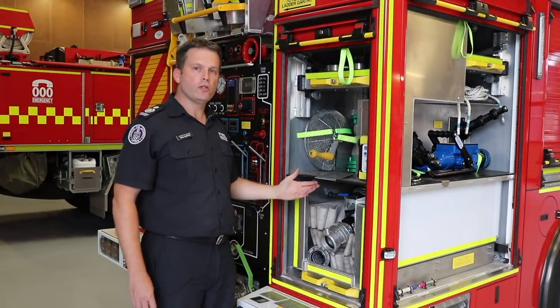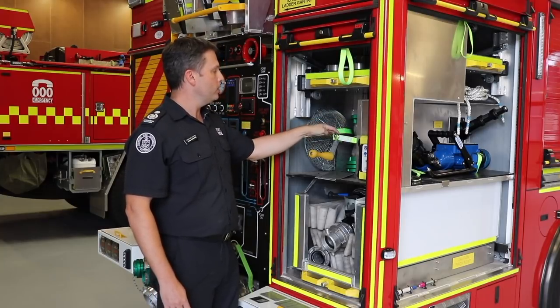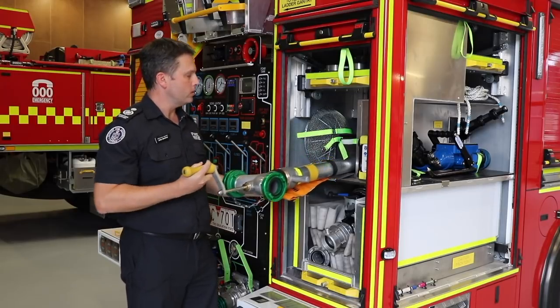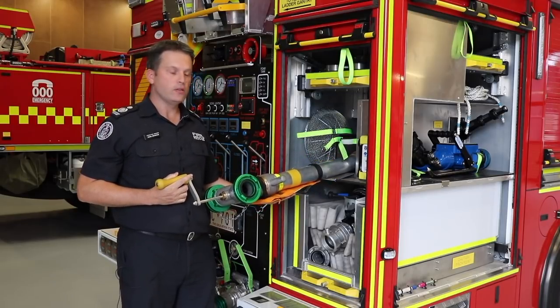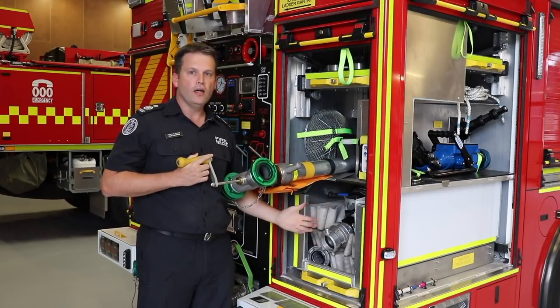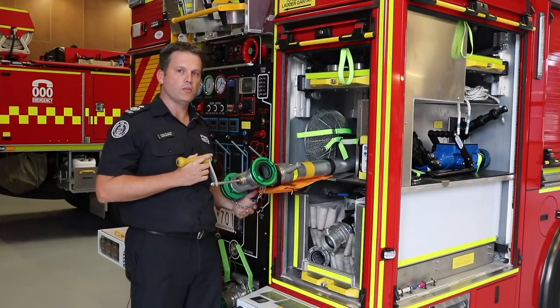Firefighter workflow has also been considered in the design of this pumper. We've included the hydrant at the rear of the appliance, which allows firefighters to come around, collect the hydrant hose and collector, and go directly to the hydrant to get water into the truck as quickly and as efficiently as possible.